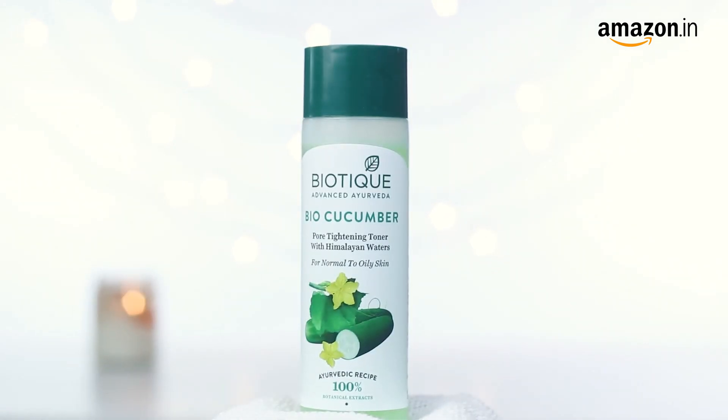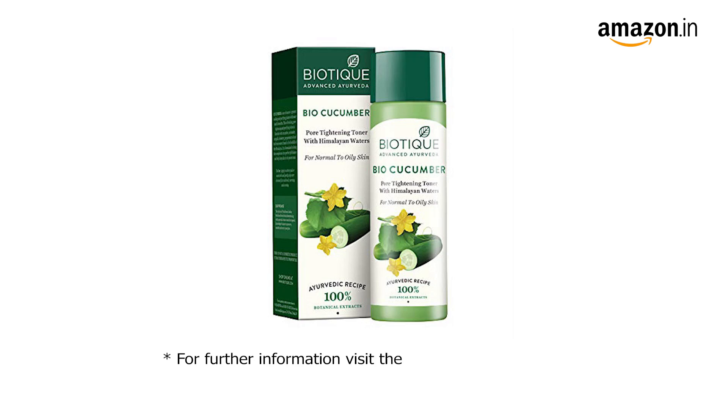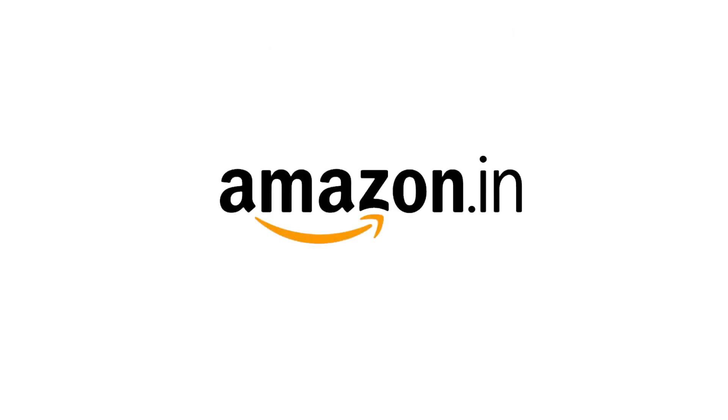This bottle should last you about two months, but I won't be surprised if you restock it sooner.